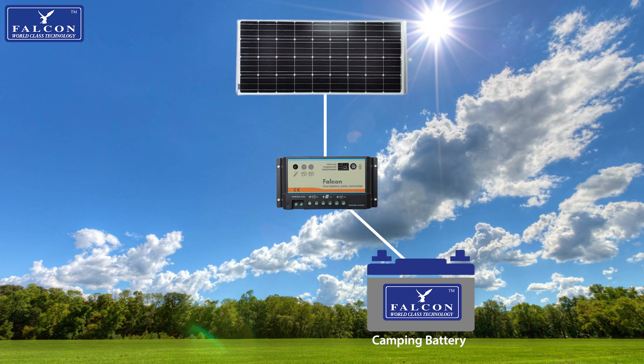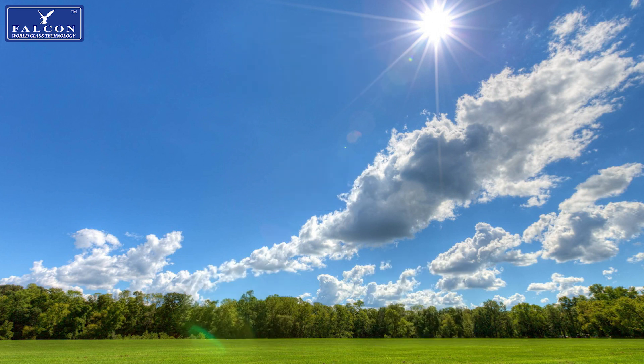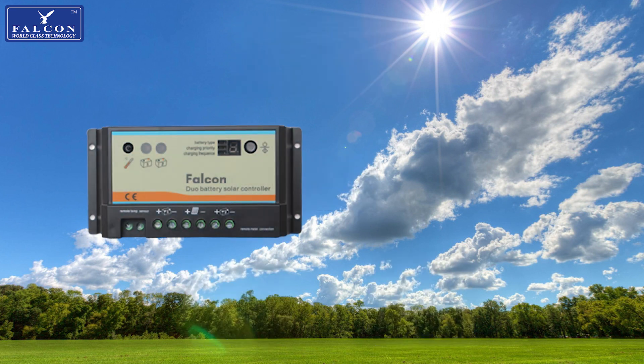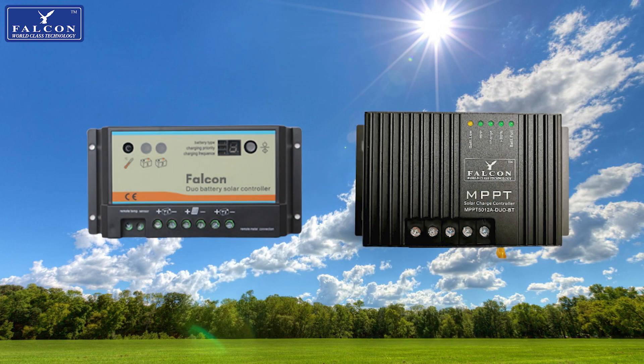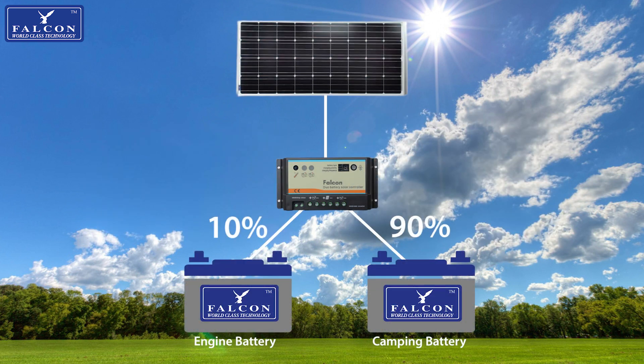Falcon also offers the option to charge your engine battery as well as your camping battery with our dual output regulator, which also comes with the choice of PWM technology or MPPT technology. This allows you to dedicate up to 90% of the energy produced by your solar system to one battery and the remaining to another, depending on the demands of each battery, and easily switch between the two and alter the ratio the energy production is split.